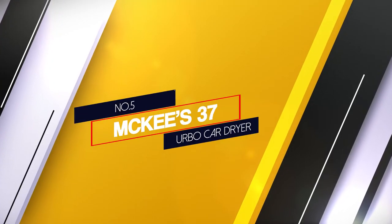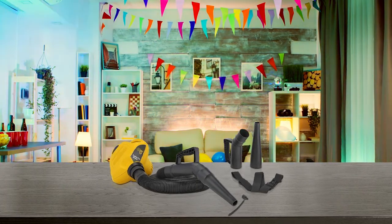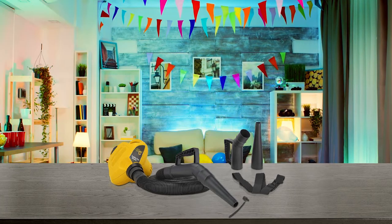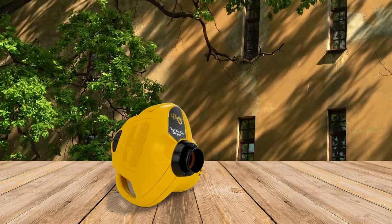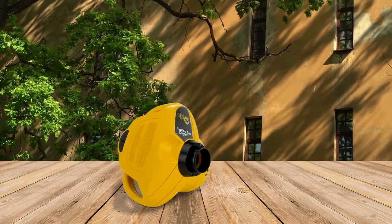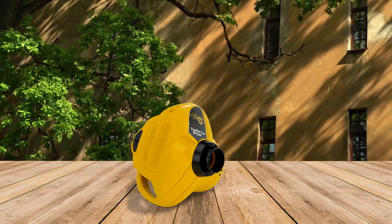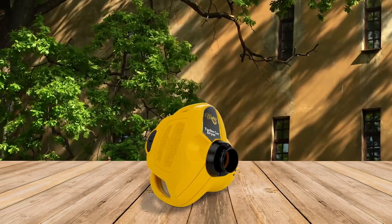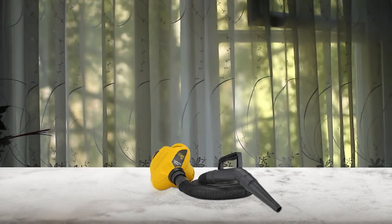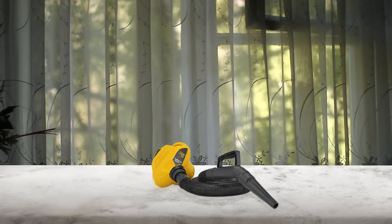Number 5: McKee's 37 Turbo Car Dryer. Most car dryers are suitable for smaller vehicles but often falter when it comes to drying SUVs or trucks. This is where the McKee's model scores over the others. The turbo model packs enough power to dry all the nooks and crevices of even larger trucks, meaning you don't have to deal with water spots hiding behind emblems and in-between body panels. McKee's has also succeeded in eliminating the short power cord problem that most corded car dryers suffer from.